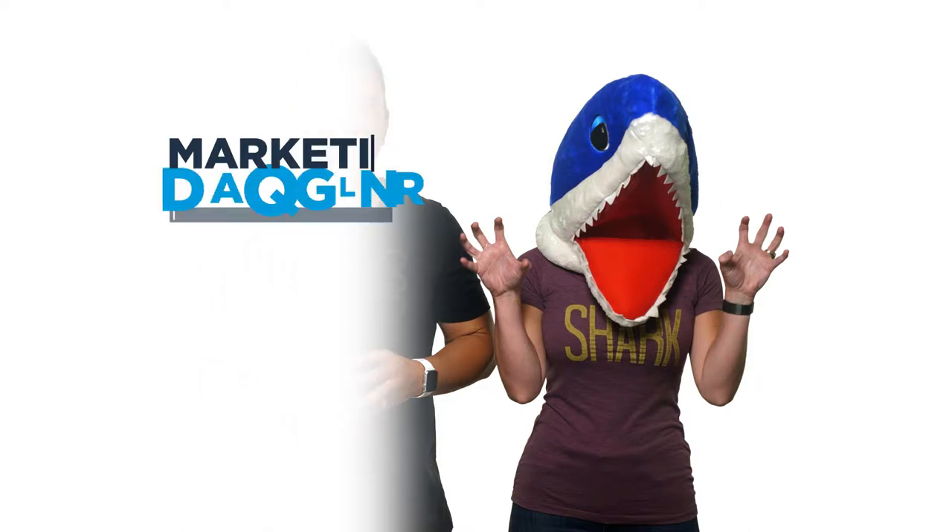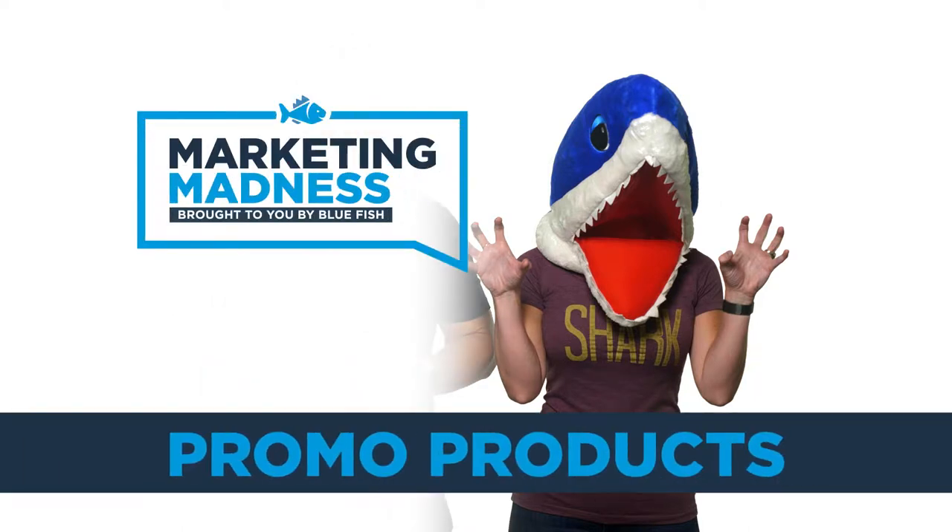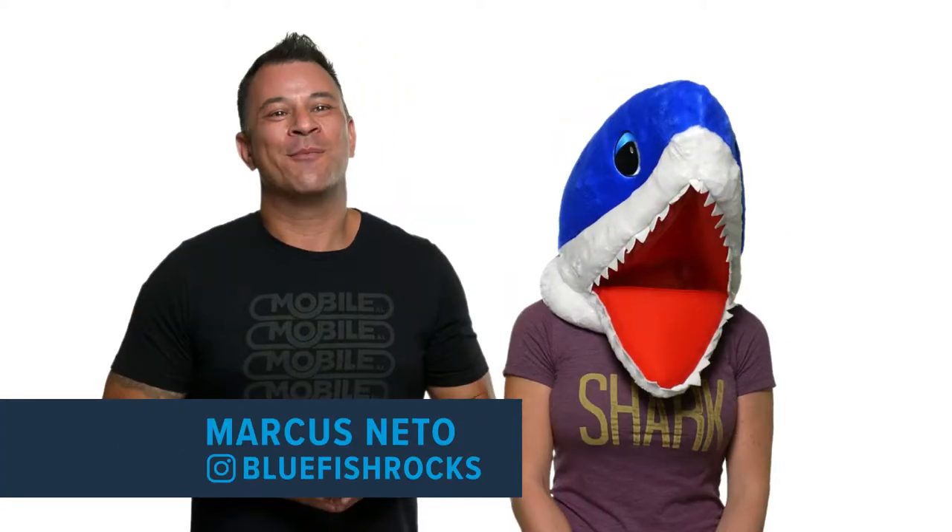This week, we're going to cover promotional products and their role in your marketing toolkit. What's up, fish fans? My name is Marcus, and you're watching Marketing Madness, the Bluefish Vlog.